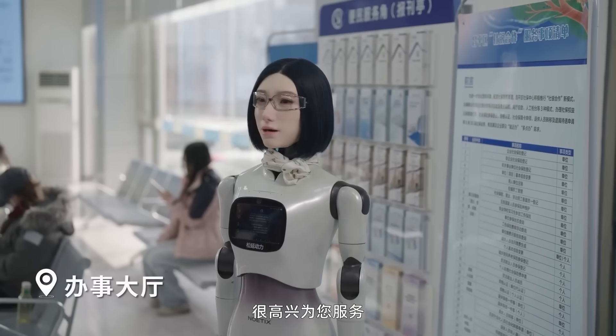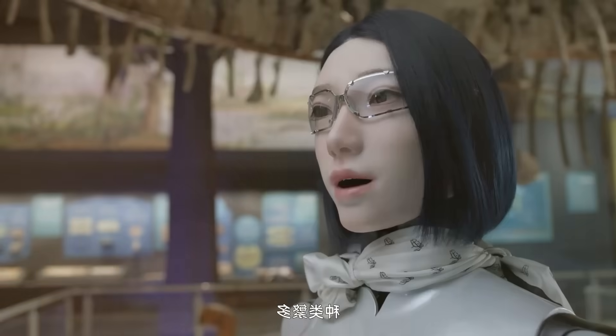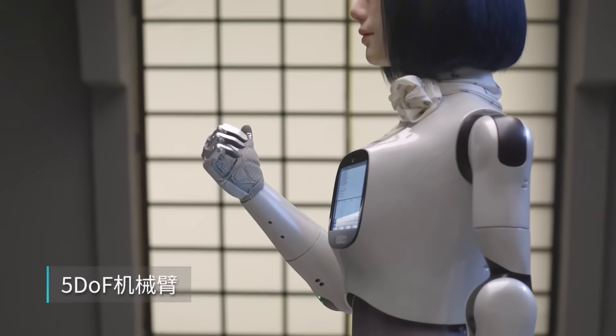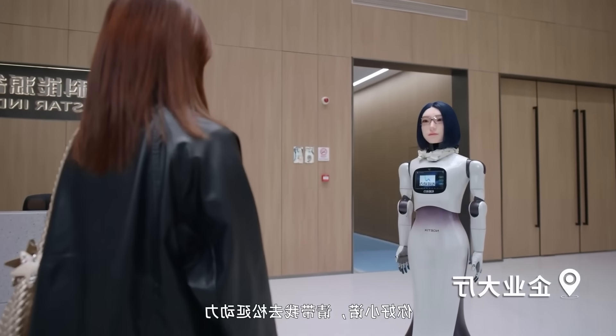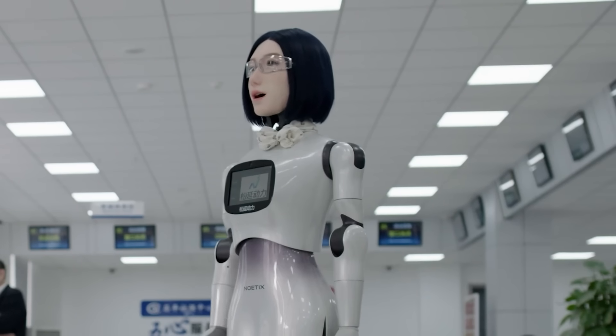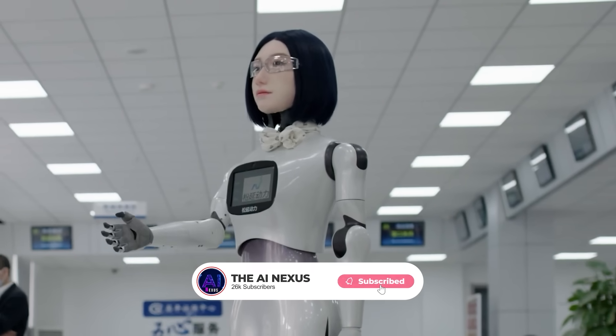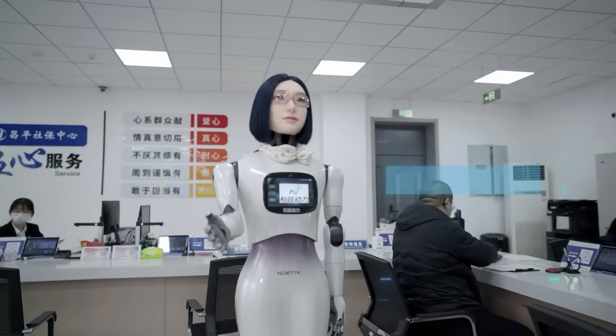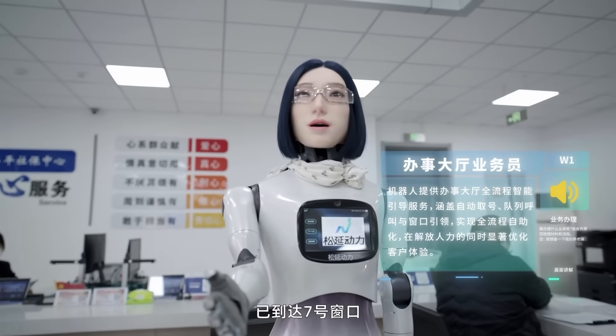But the biggest question remains unanswered. If a robot smiles, listens, and reacts like a human, does that change how people treat it? Some will welcome the friendliness; others may feel uncomfortable. Noetics believes emotional design is the solution — robots that don't just function, but connect.